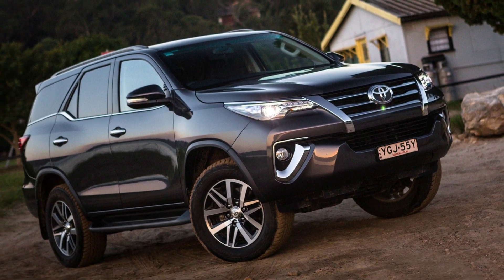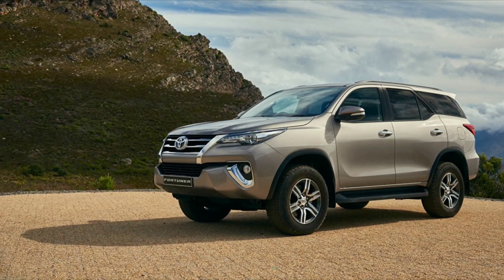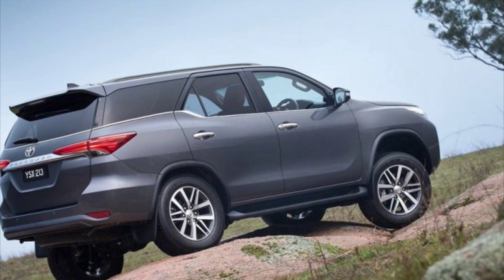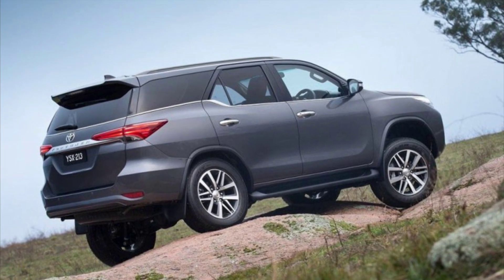Toyota Fortuner is a 4-wheel drive Fortuner. This car has a 4-cylinder in-line engine with 350 horsepower. It does 0 to 100 in 8 seconds, with a top speed of 210. It's a 1-liter engine and has a mileage of 9 km per liter.